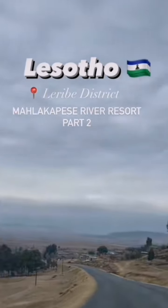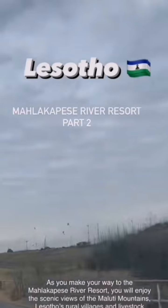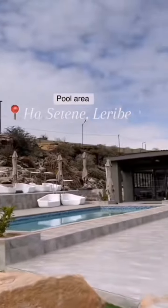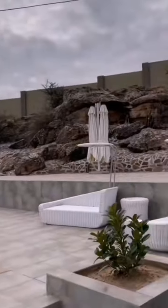My visit to Maslaka Pese River Resort in Lesotho. As you make your way to the river resort, you will enjoy the main attraction: their pool area, which overlooks the Maluti Mountains. And it's absolutely ready for summer. Look at that.